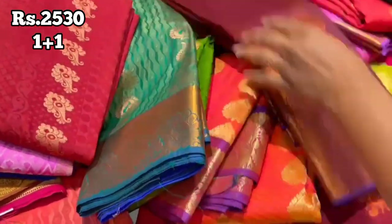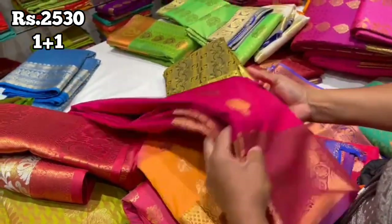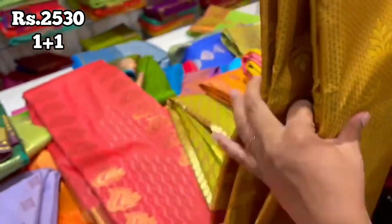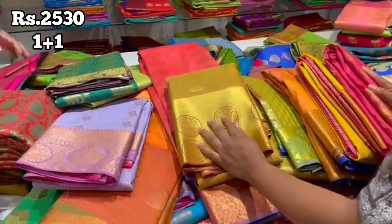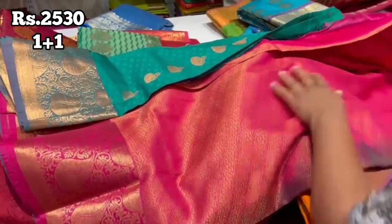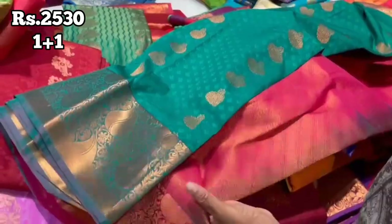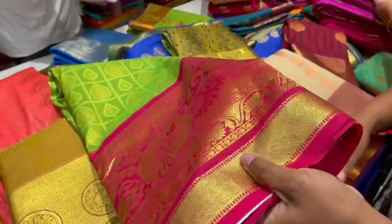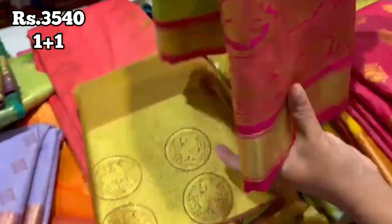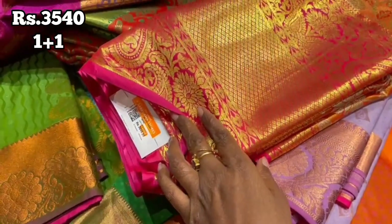If you purchase one sari, you can purchase one sari. You will need to update the stock and use extra collections. This is how you buy this dress for $2,530, offer price of $3,540, one plus one offer price of $3,500 to $3,200.